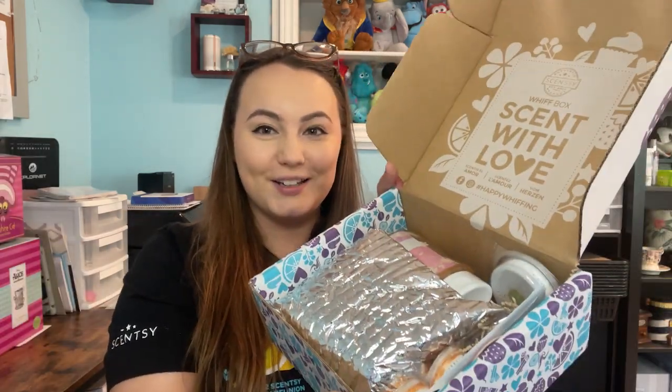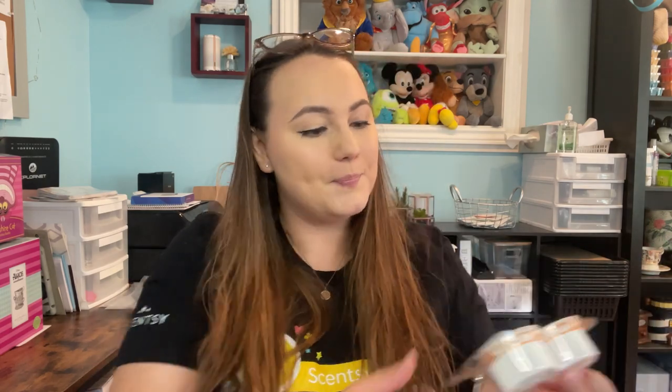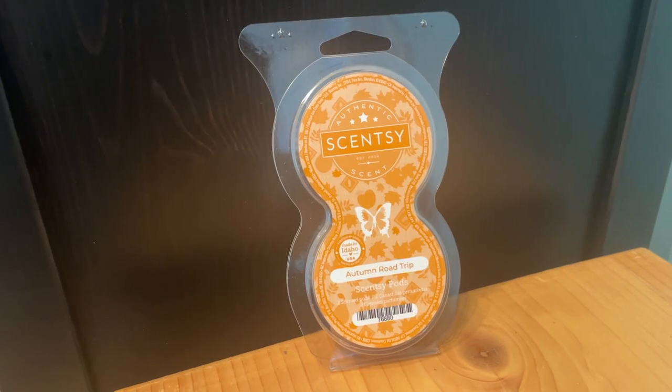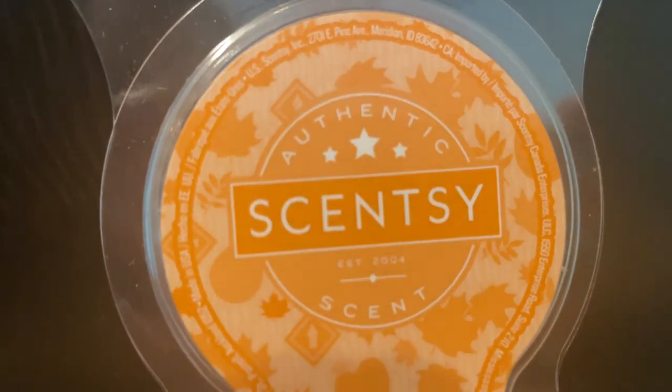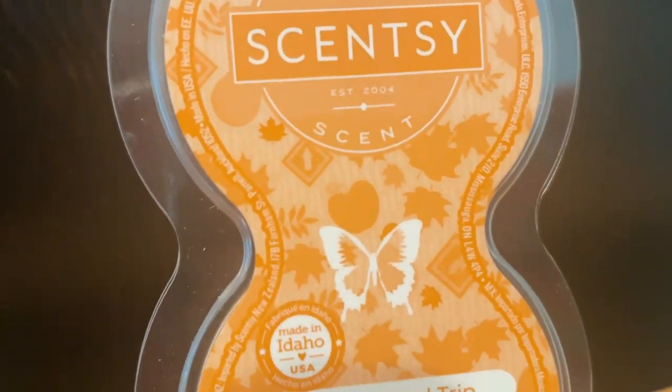Now we're getting to the goodies. We have the Autumn Road Trip Scentsy Pod Twin Pack — 'take a tour through crisp harvest apple, just-picked Anjou pear, and a forest of towering silver oak.' Fall and winter is like my favorite catalog ever, so I'm very excited.